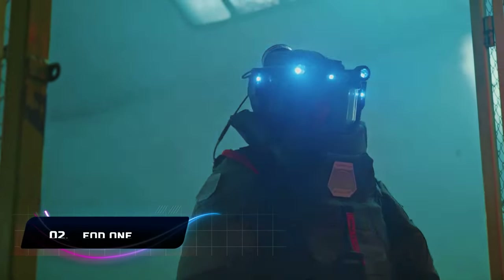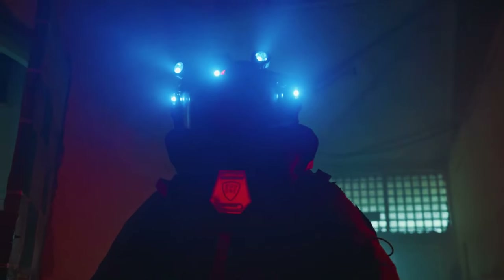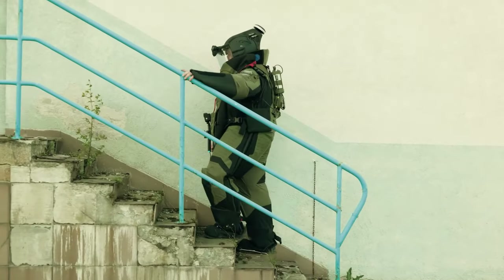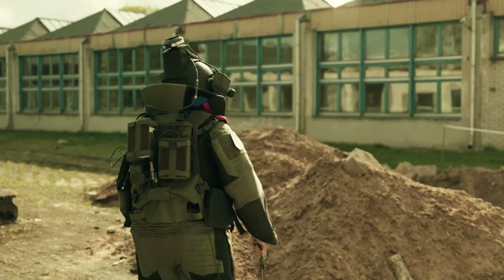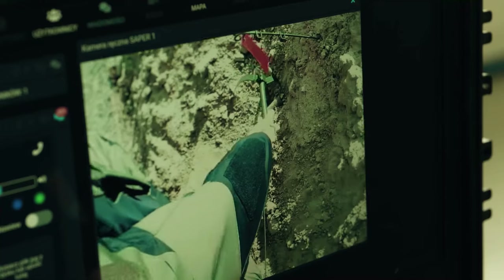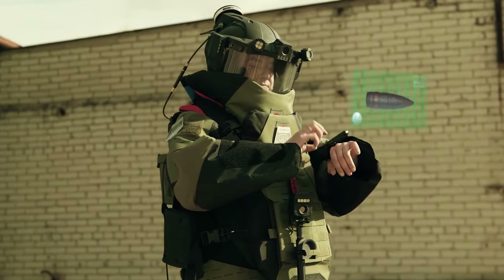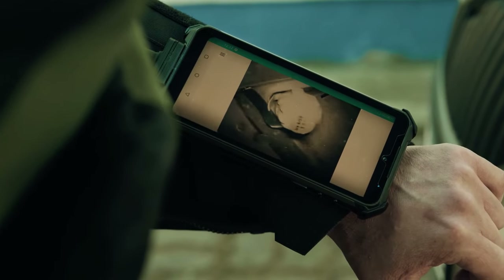Number 2: EOD-1. Have you ever heard of an explosion-proof suit? The EOD-1 is designed to shield individuals from the effects of explosions like fragments, heatwaves, and shockwaves. The suit is constructed from high-quality materials, while the inside is made of a sweat-resistant mesh with antibacterial properties that improves air circulation. The suit and helmet include communication systems like a camera, LED lighting, and a touchscreen to control all of these features.